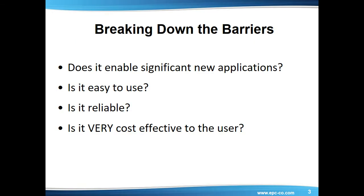35 years ago, the silicon power MOSFET was a disruptive technology that displaced the bipolar transistor. The dynamics of this transistor taught us that there were four key factors controlling the adoption rate of a new power conversion technology: Does it enable significant new applications? Is it easy to use? Is it very cost-effective to the user? Is it reliable? Let's now address each of these questions individually for the next generation of technology, eGAN FETs, compared with silicon power MOSFETs.